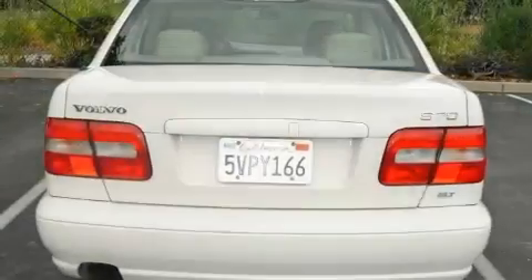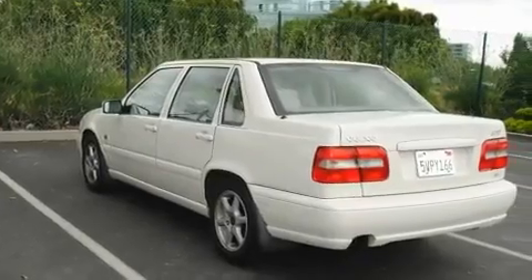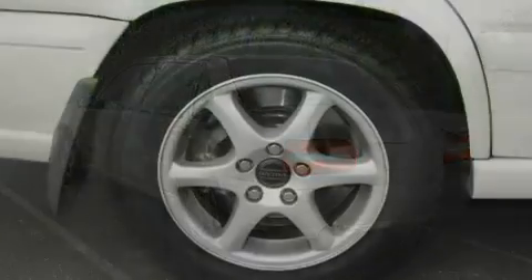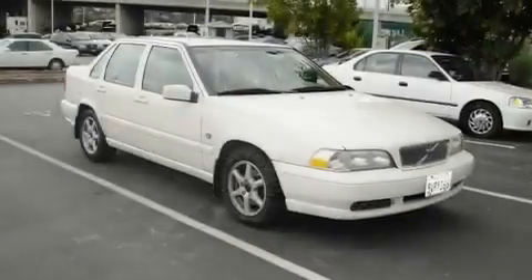Its top features include a seat with memory presets, a power driver's seat, cruise control, a passenger side vanity mirror, a security system, fog lamps, privacy glass, an anti-lock braking system, air conditioning with automatic climate control, and folding rear seats.